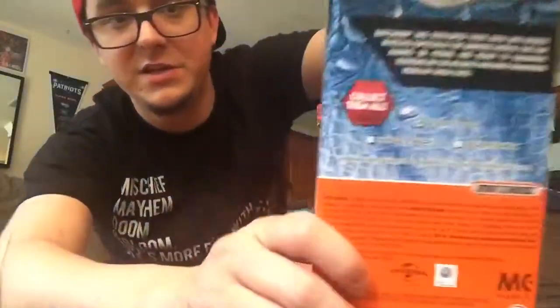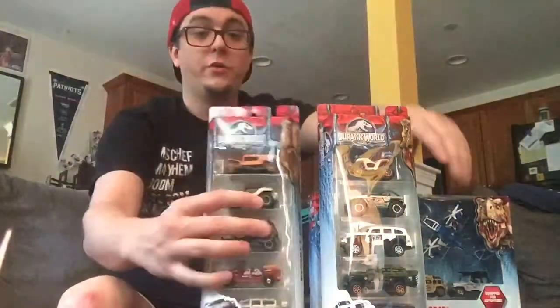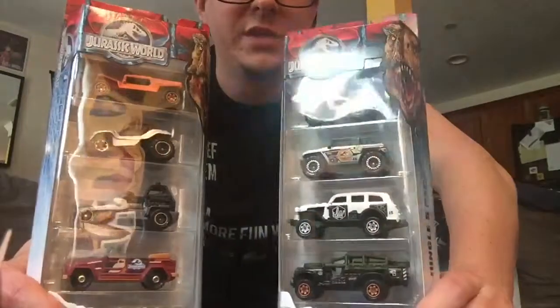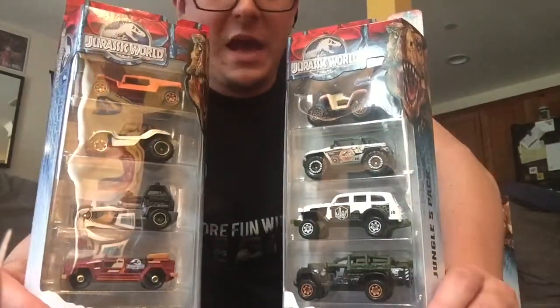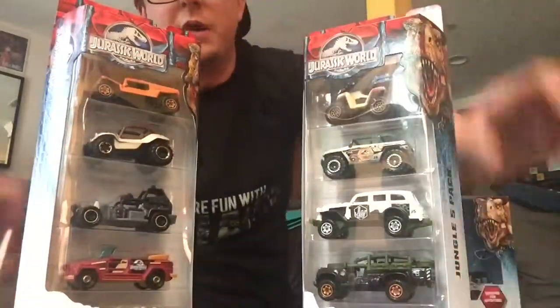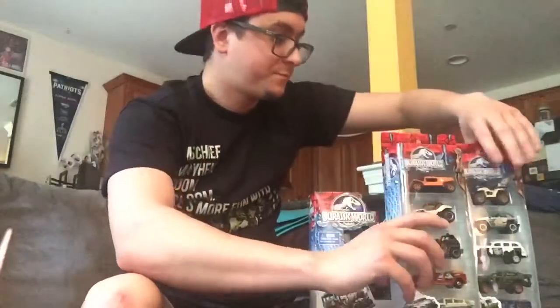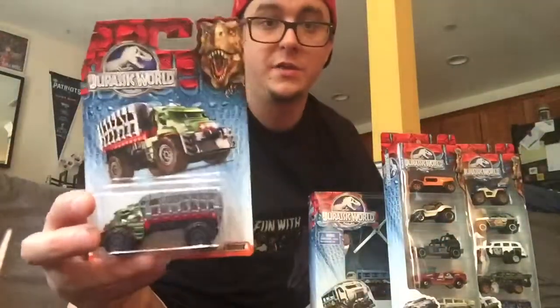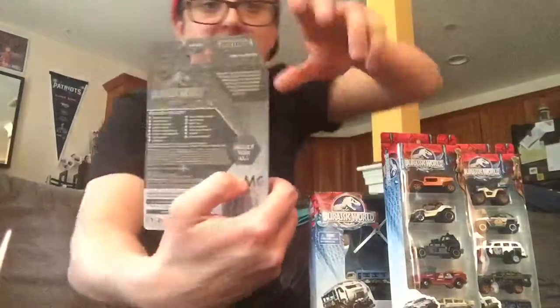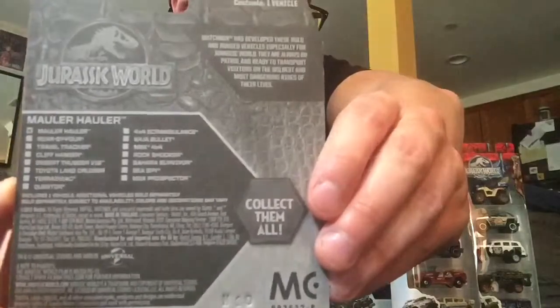Next up we've got the five packs, and on the back of the five pack it says there are three available: desert, island, and jungle. This is the desert and jungle. The island pack, from everything I can see, has yet to be released — I've never seen them on YouTube and have not seen them in any stores. And finally we have the carded individual cars, and there are 15 of these listed on the back.